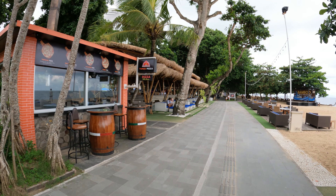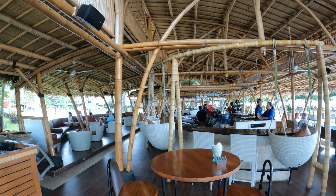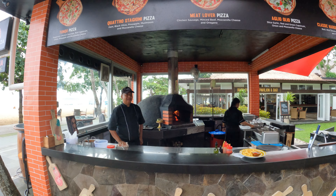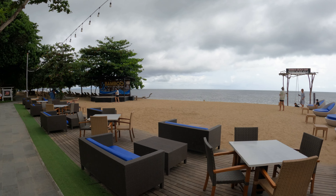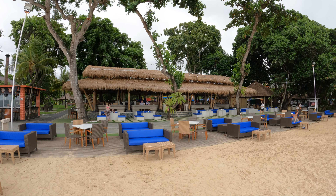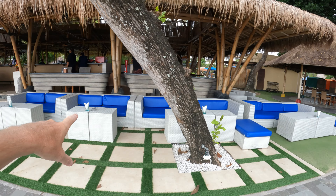The next one along is the Bamboo Beach Bar and Lounge. That's the inside — very, very nice place this. There are nice swing chairs here. We also have a nice pizza place here making worldwide pizzas. This is the seating at the beach bar and lounge, and it's a really nice section of beach here. We also have a nice swing here as well — 'Bamboo Beach Bar, Memories Are Made with Us' — with all the seating outside.